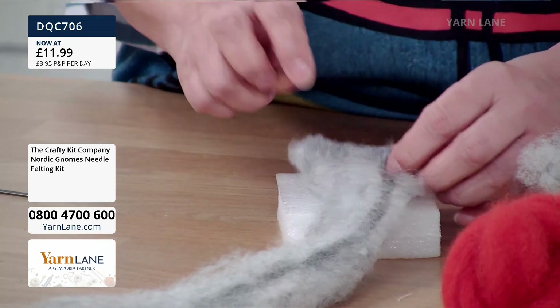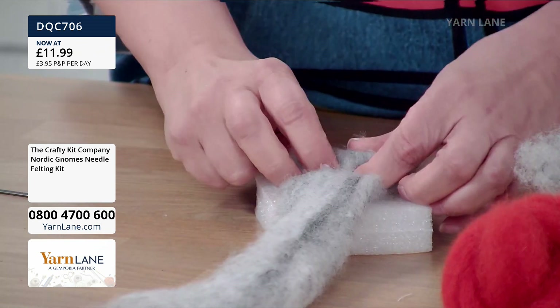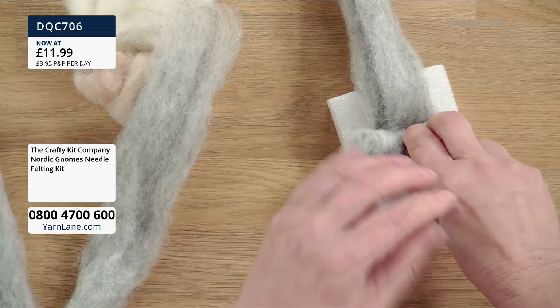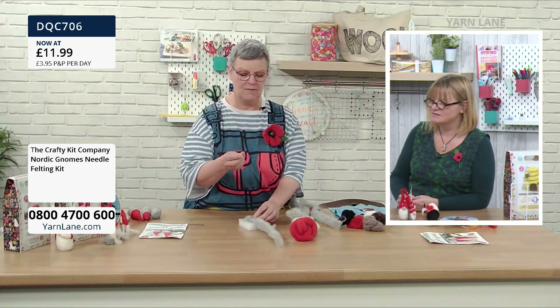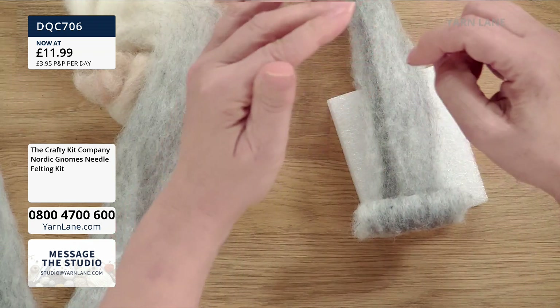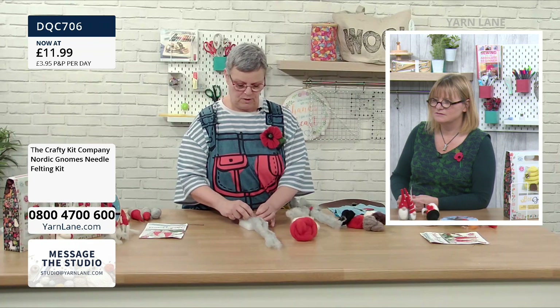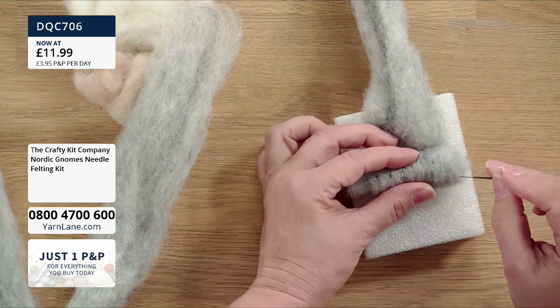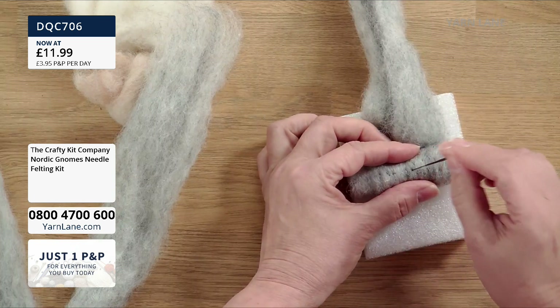Why does this work? If you put wool under a microscope, the strands have scales on them — the rougher the wool the more sticky the scales are — and the barbed needle stabbing into it starts to lock those scales together. When you put your jumper in the washing machine too hot and it comes out shrunk, that's because those scales have locked. This is that same process but slower.